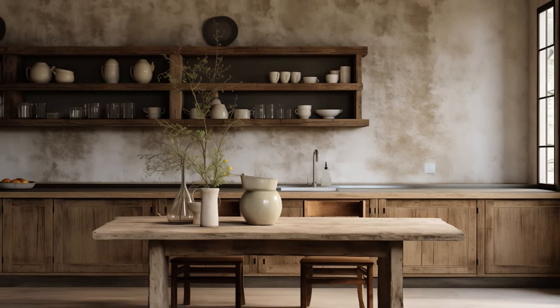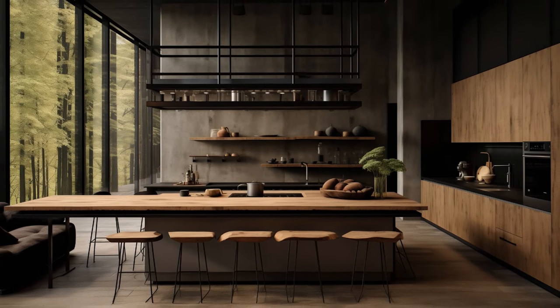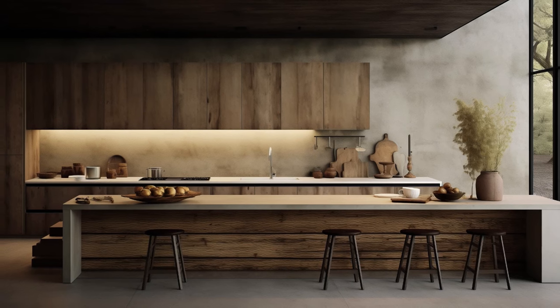The space is intentionally left uncluttered, fostering a sense of serenity and tranquility. Each item in a wabi-sabi kitchen serves a purpose and carries its own unique story, contributing to the overall ambience of understated elegance.